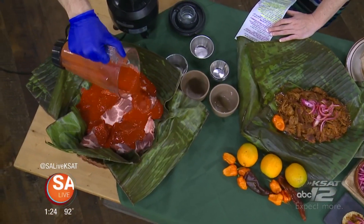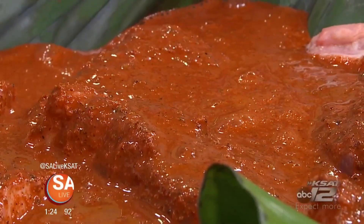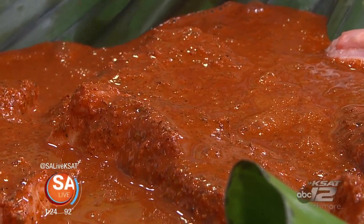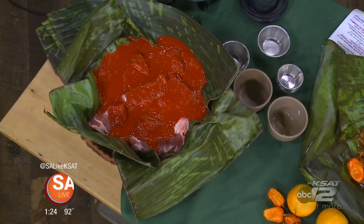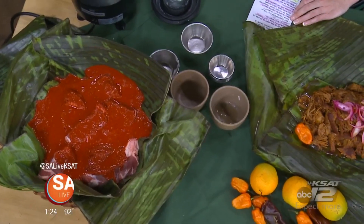You pour this marinade over the pork butt. I cut it up, but you can leave it whole — pork shoulder, whole on the bone. I cut it up so we can mix all of the marinade in there. You're going to store it in the refrigerator for a minimum of two hours, but it's best when it's done overnight. If you can do it overnight, let it go.